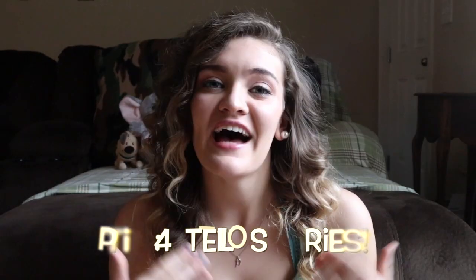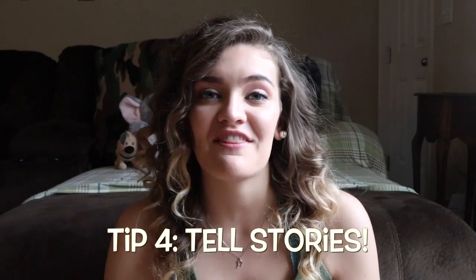Tip number four is also for your phone interview: tell stories. I personally did this in my interview and I think it really set me apart. After every story I told, my interviewer Natalie seemed to really connect with me. More so than my phone interview being an interview, it was more of a conversation, and by telling stories it gave me more of an edge than just giving generic answers. So here in my video I'm going to give a couple clips of about three or four stories I told so you can get an idea.